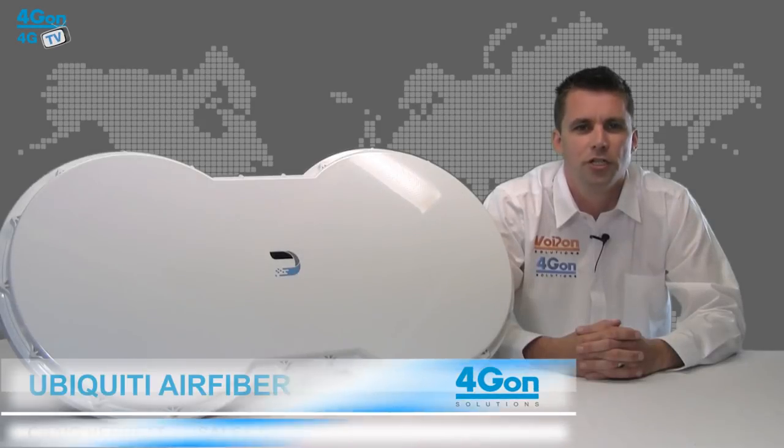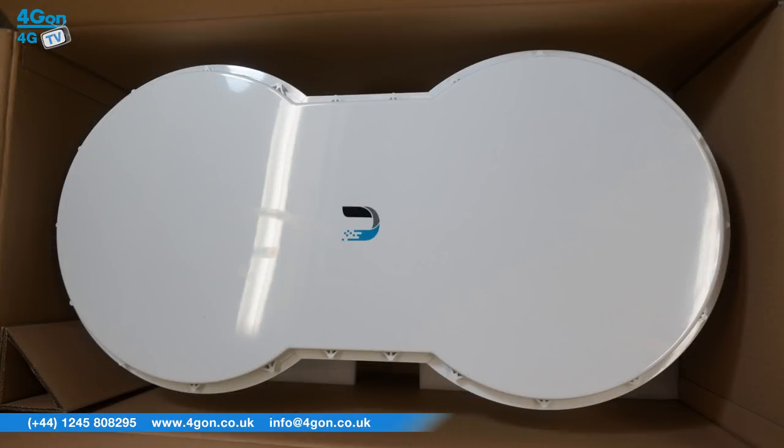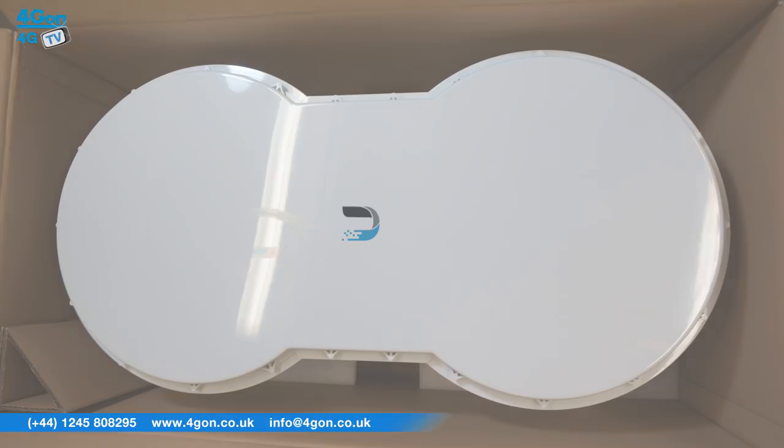Hello and welcome to 4GTV, 4Gon Solutions' product review channel. I'm Craig Herrett, sales manager at 4Gon Solutions and our sister company Voipon, both leading distributors of communications equipment serving customers worldwide. Today we're going to look at the Ubiquiti AirFibre 5, a carrier-class point-to-point gigabit radio from Ubiquiti Networks, designed exclusively for the popular and freely used mid 5GHz frequency. So let's get started.